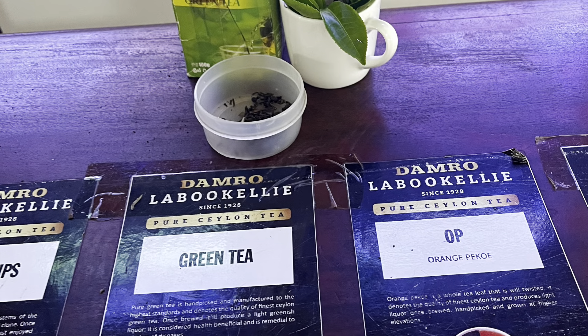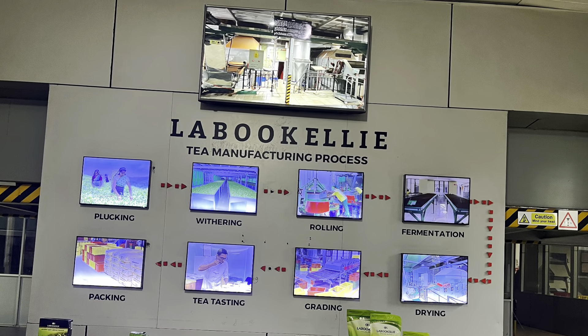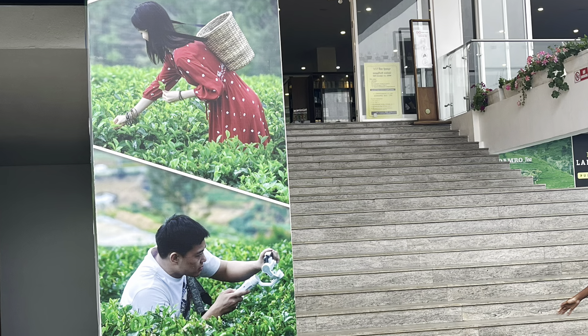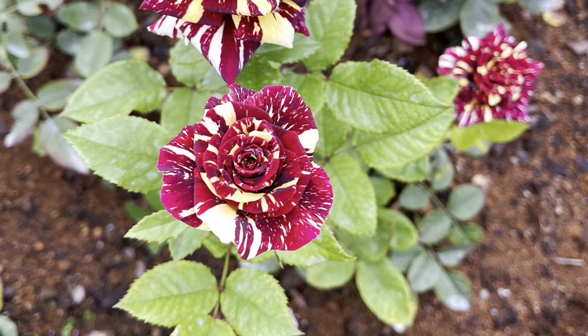The tea factory processes some tea in the morning when the UV index is low. As a result, the tea factory makes quality tea in the morning. Don't forget to enjoy a cup of tea and a slice of cake.